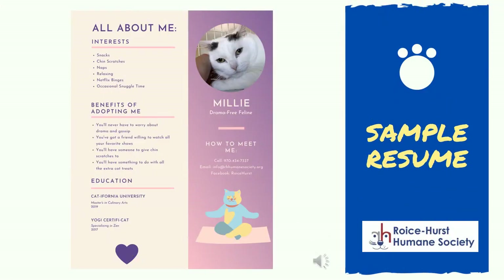Here is a sample resume. Millie's resume talks about what fun things she's interested in, what benefits she would provide to her adopter, her education experience, and how the potential adopter can meet her. The resume also reflects Millie's personality through the icons and the color palette.